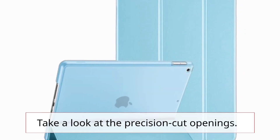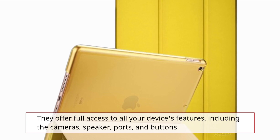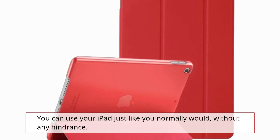Take a look at the precision-cut openings. They offer full access to all your device's features, including the cameras, speaker, ports, and buttons. You can use your iPad just like you normally would, without any hindrance.